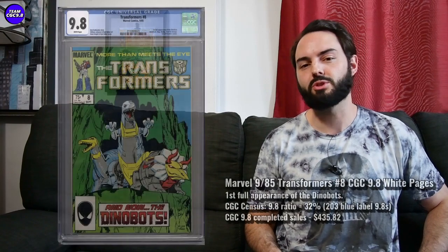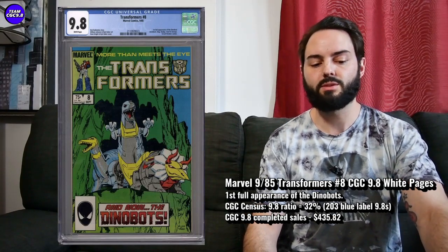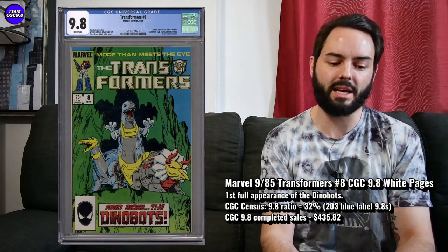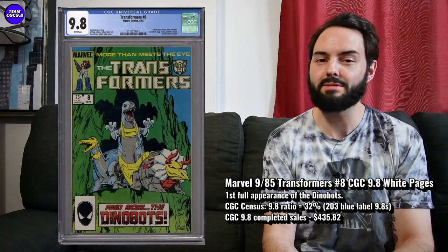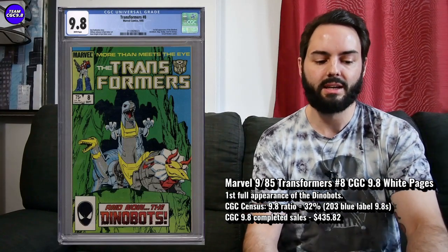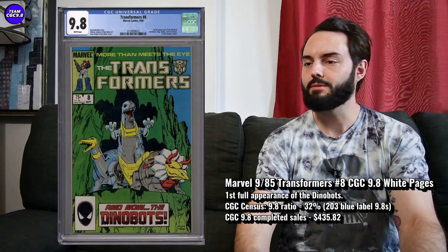Last one — it's a pretty cool secondary key issue for a Transformers book: Transformers number eight, first full appearance of the Dinobots, with a pretty cool cover featuring the Dinobots. There are 203 9.8s in the blue label, and 32% is the 9.8 ratio. I was under the impression this one probably went for about $275 to $300, but I saw an auction go for $435.82. There was also a newsstand copy that sold around $500 — I think it was $505 in an auction. This one seems to be rising in value. I don't know if there are some Dinobot rumors with the next Transformers movie, but it does seem like this one is heating up a little more than usual. Maybe you just wait for a little under $400 on the direct edition — that seems a more fair value. But that newsstand edition going for right around $500 is actually a pretty awesome deal for a tougher newsstand in really high grade.